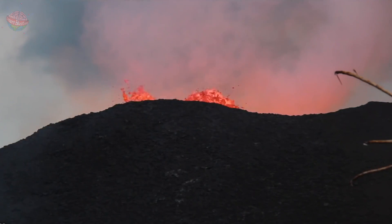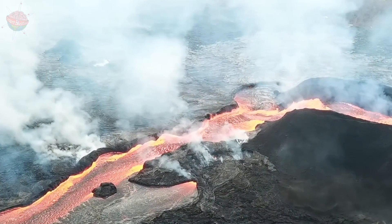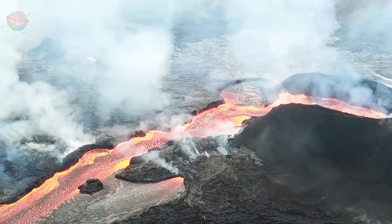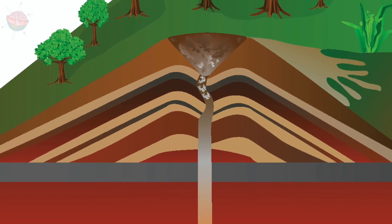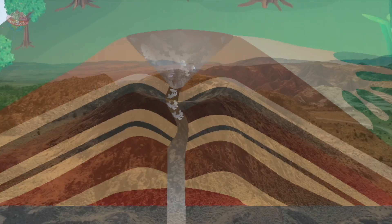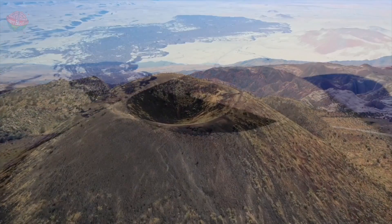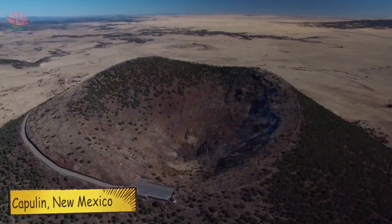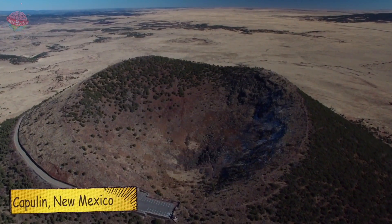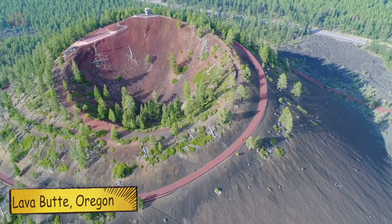When the volcano erupts, ash and lava are propelled out of the volcanic vent at the top. The debris rains down around the vent and eventually cools down. After several eruptions, all of this material builds up the volcano into its cone shape. But cinder cone volcanoes don't usually grow higher than 1,000 feet.